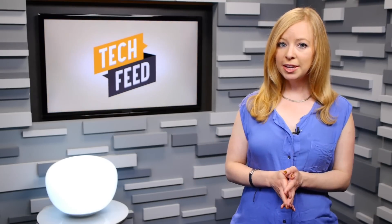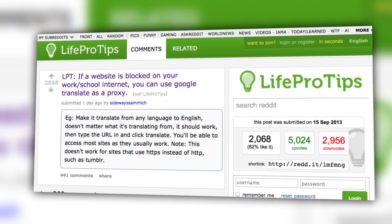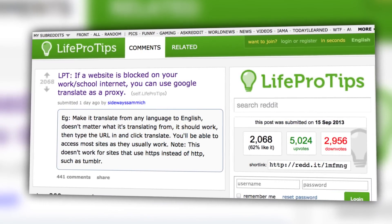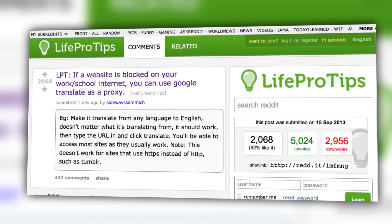At least one unexpected use for Translate has made itself known most recently through a Reddit thread. The thread explains how you can use Translate to read blocked websites that may be restricted by your school, employer, or in the region that you live.